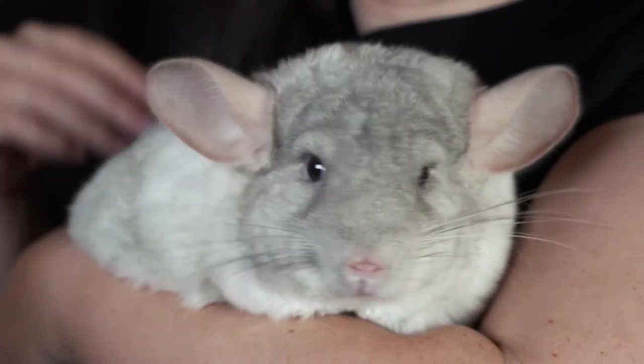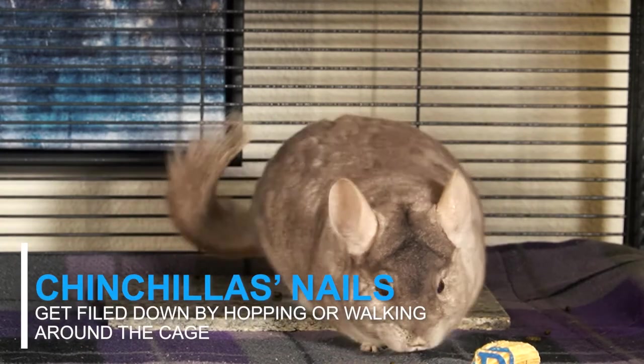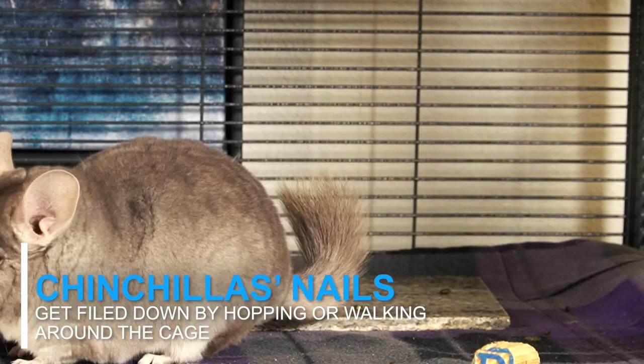This makes it really easy for you because you don't have to trim their nails like you would with a dog. Instead, their nails get filed down by having them simply hop or walk around their cage.